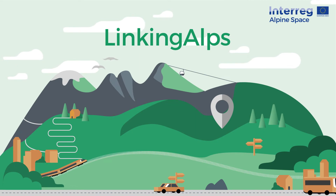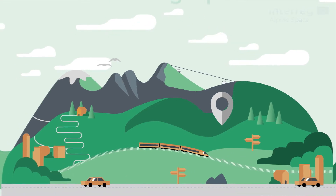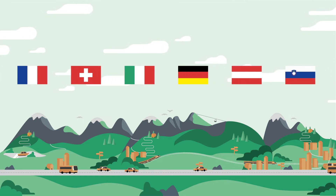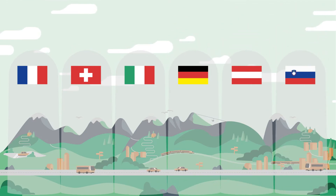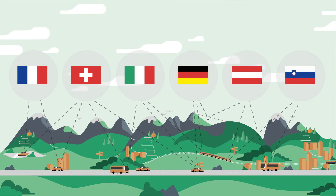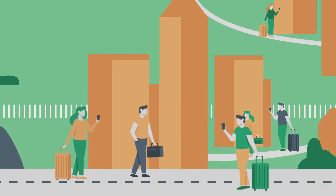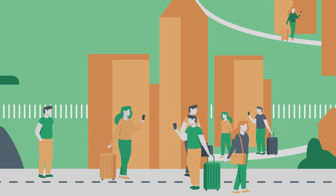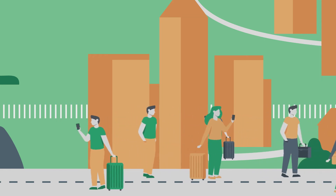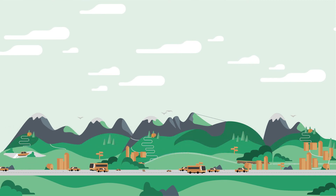Enter Linking Alps, the new service for multimodal travel across Europe. With some technical adjustments and joining the network, your travel information service is able to provide journey planning for your customers throughout the alpine region. Of course, you keep the sovereignty of your data — all that is shared via Linking Alps are routing results with the corresponding means of transportation. In return, you get satisfied users, additional travelers from abroad who use new means of transportation with ease, and the good feeling of enhancing sustainable mobility behavior and reducing greenhouse emissions.